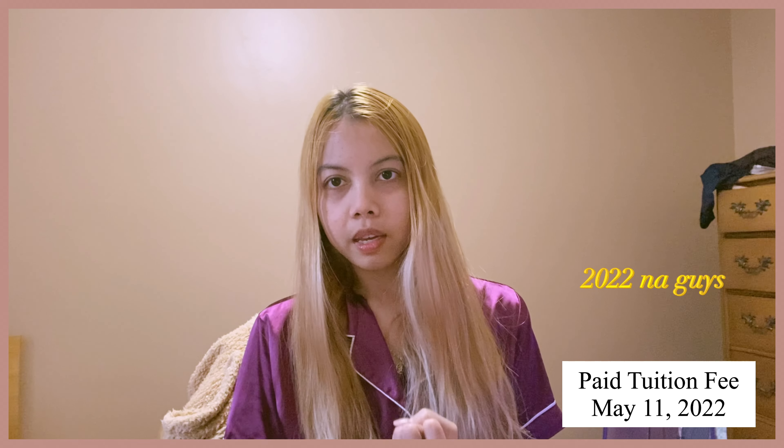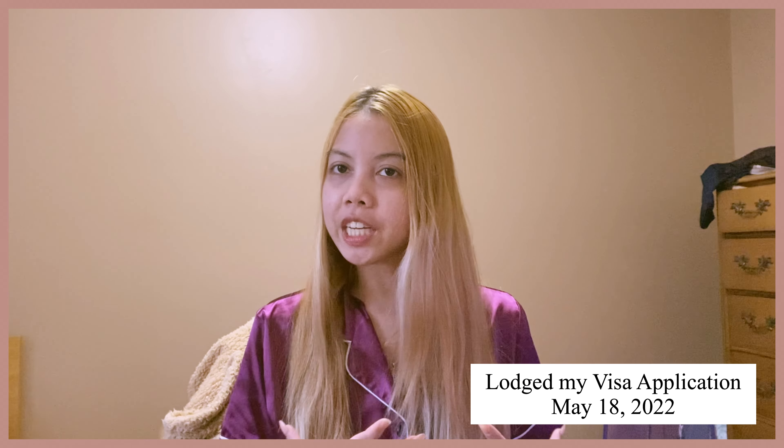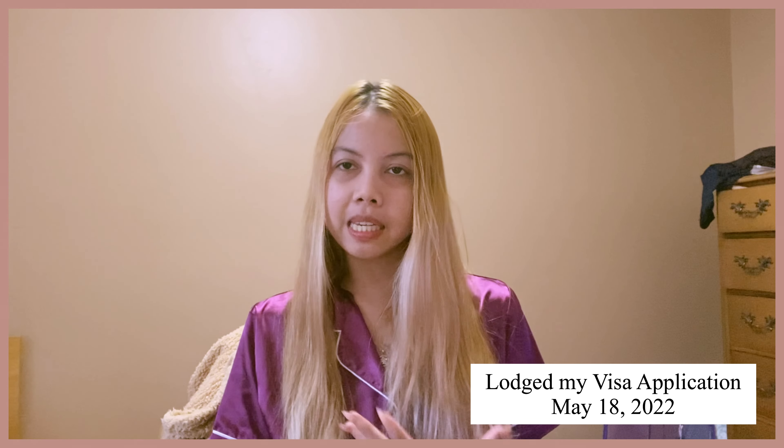May 11, 2021 is also when I paid my tuition fee at Niagara College — that was done online. It was a heavy expense, but thanks to my parents who sponsored me. Along with gathering all the documents, finally I was able to launch my application around May 18, 2021. After that, we just had to wait — it depends on your visa officer how long that takes.